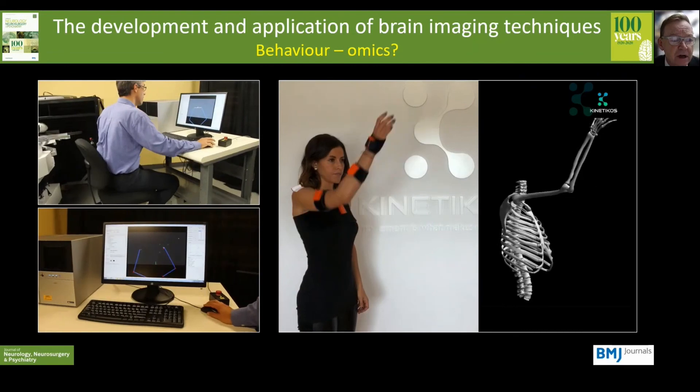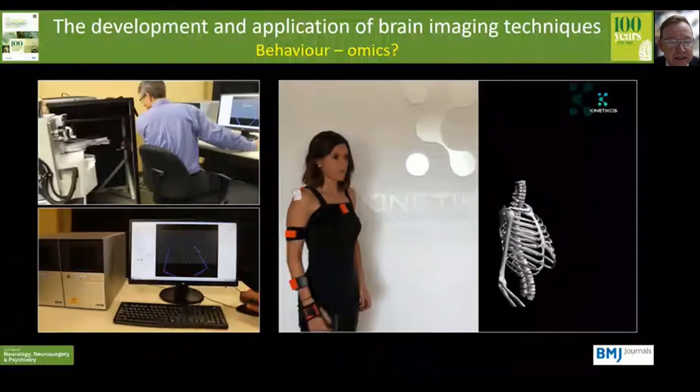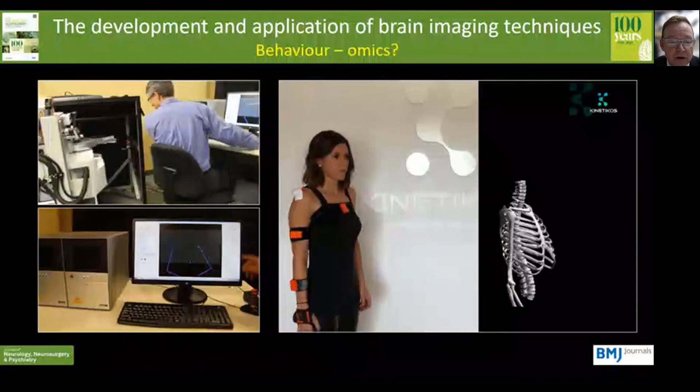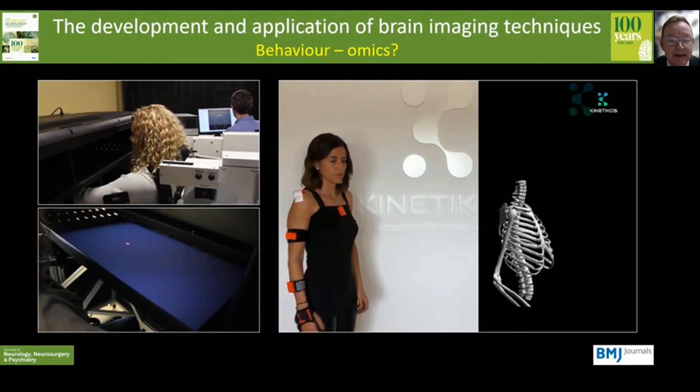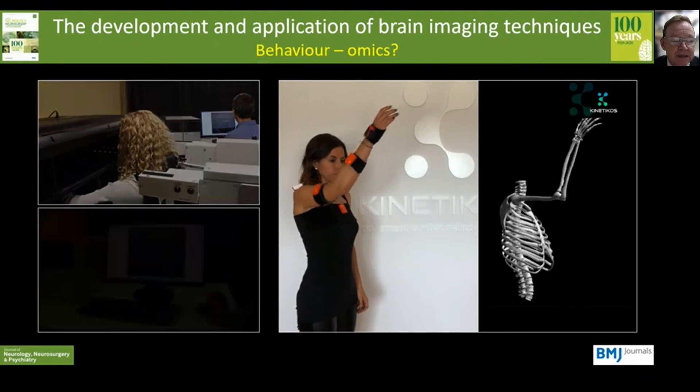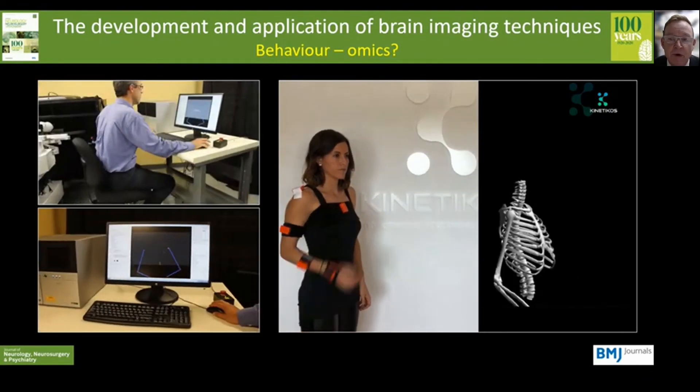In the world of movement science, for example, we will need to characterise behavioural changes using lab-based two-dimensional or even real-world three-dimensional kinematics. We have to remember that in some cases the complexity of the behavioural data will be similar to that seen in genomics or brainomics.